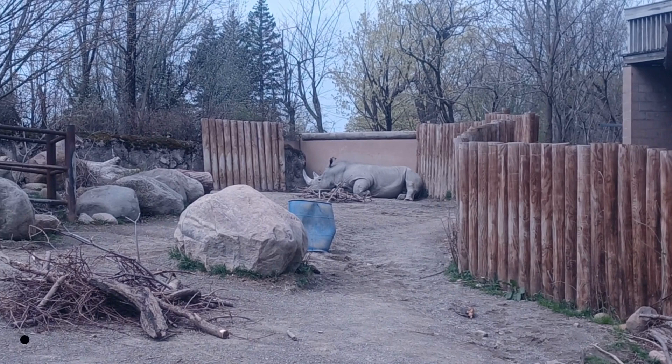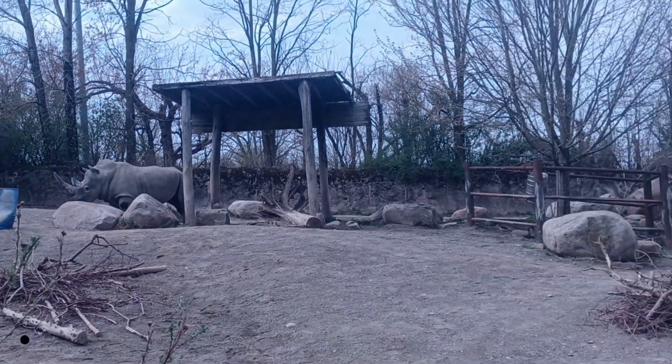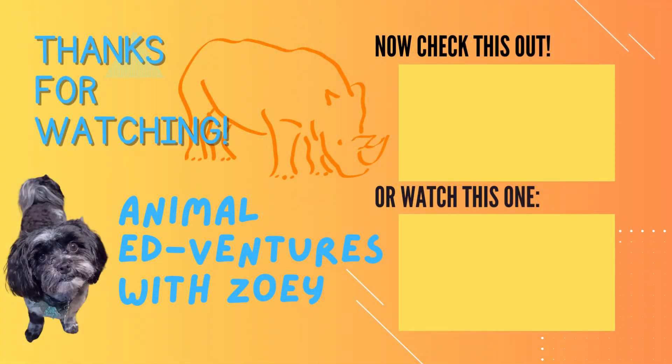White rhinos have a rather small brain for their body ratio, but that doesn't mean they're not smart. They have poor eyesight, but their acute sense of hearing and smell make up for it. And that's the white rhino — the chubby unicorn. Thanks for watching another animal adventure with Zoe.